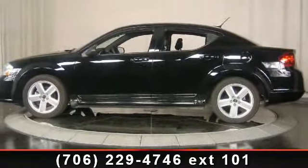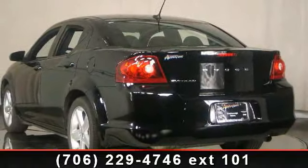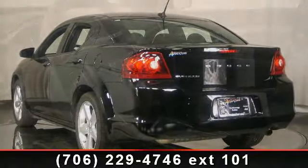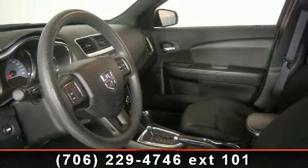Some of the top features included with this vehicle are rear-seat center armrest, power door mirrors, AM FM radio, variably intermittent wipers, passenger vanity mirror, MP3 decoder, overhead airbag, delay-off headlights, and air conditioning.